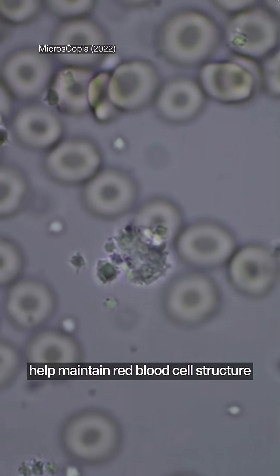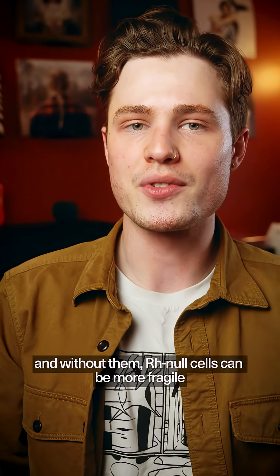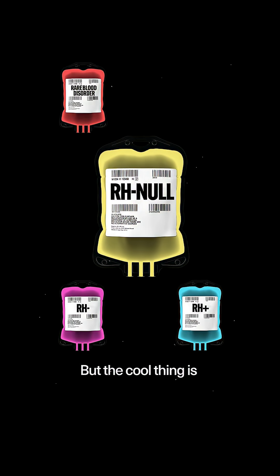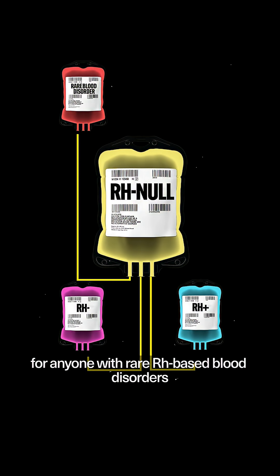Some of these antigens help maintain red blood cell structure, and without them, Rh Null cells can be more fragile. But the cool thing is Rh Null is a universal donor for anyone with rare Rh-based blood disorders. That makes it life-saving, but also dangerous for anyone with Rh Null blood.